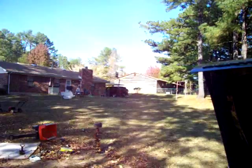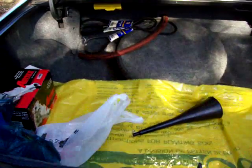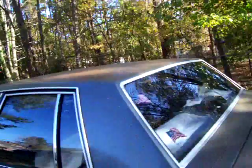I'm a Ford guy — I own that Bronco way up there. But I must say, the GM, or rather Pontiac, knew what they were doing when they built this car. It's got a 10-bolt rear end with limited slip. Suspension — it's a nice ride, great.